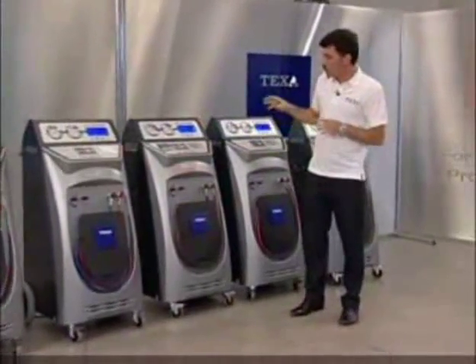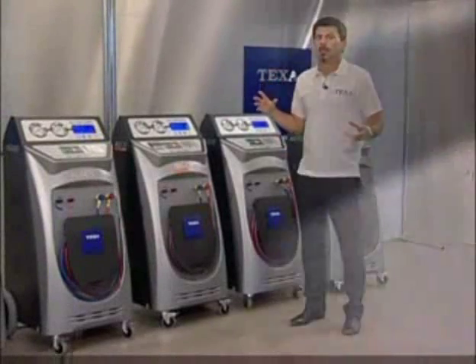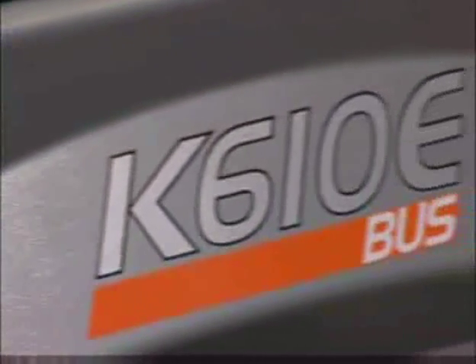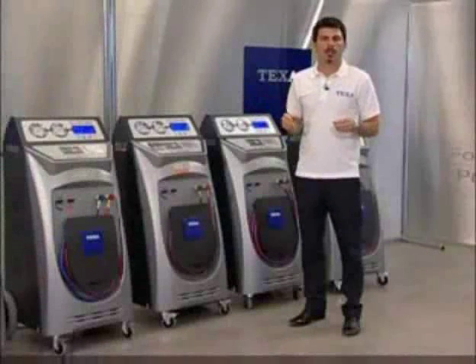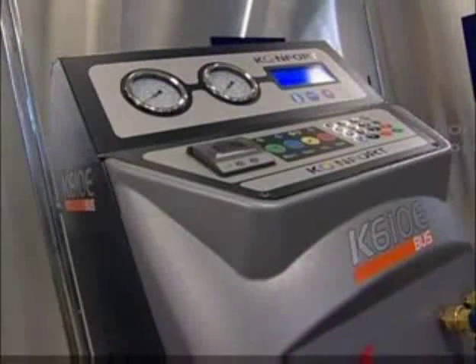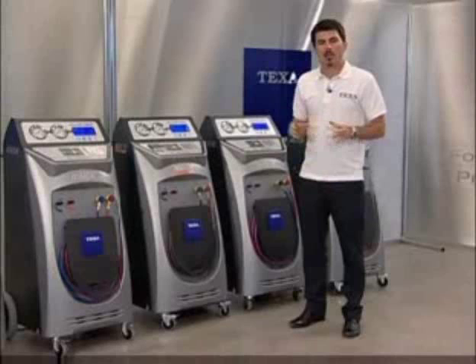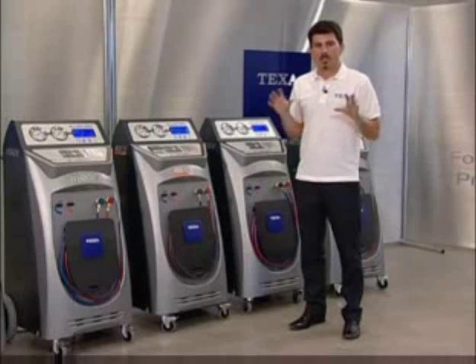On model K610 Bus, the tank is much larger, being a specific model for bigger systems such as bus air conditioners. In this case, the tank holds 32 liters. The vacuum pump is also more powerful — still two-stage, yet with a flow rate of 170 liters per minute.